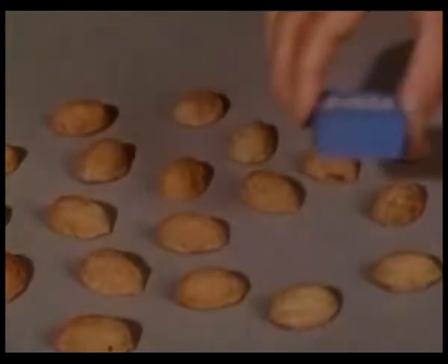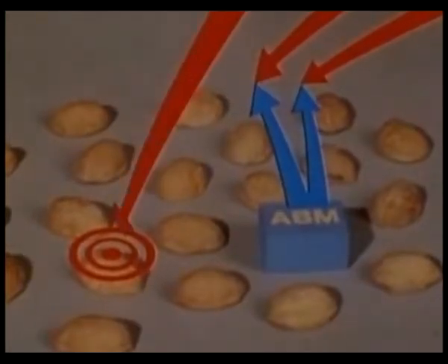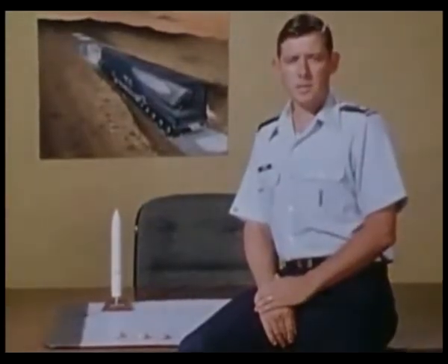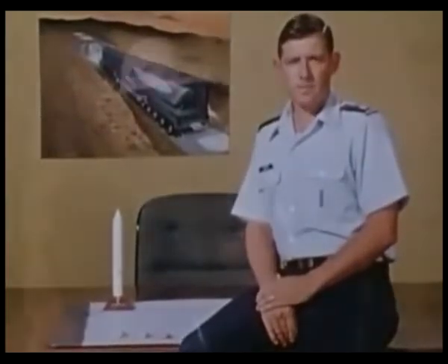If we have to, we can add an anti-ballistic missile system to defend MX. This would force the enemy to aim several of their warheads at each shelter to guarantee its destruction. That's the MX concept — mobility and concealment are the key words. With them, the cost of an all-out attack will be so high that no adversary can afford to try.